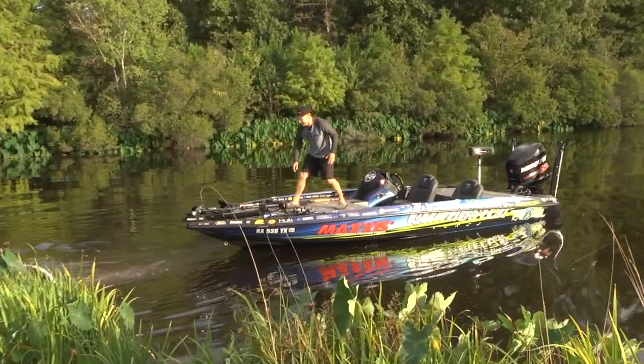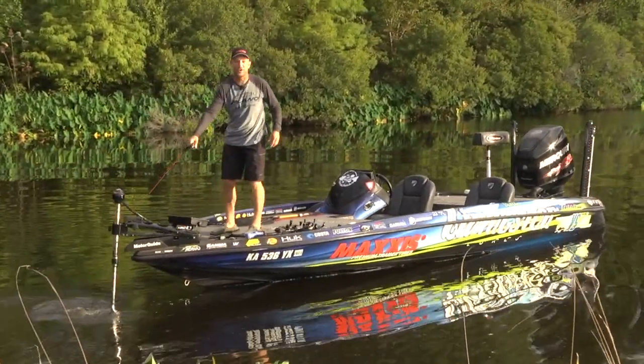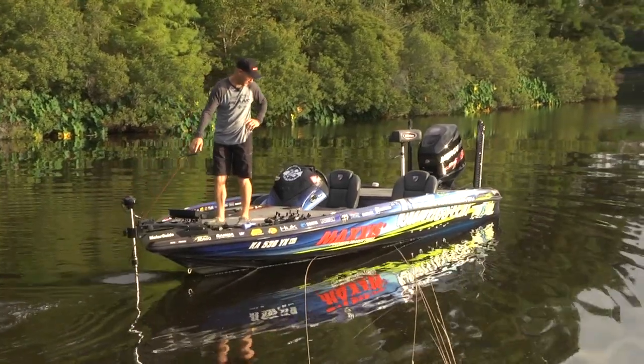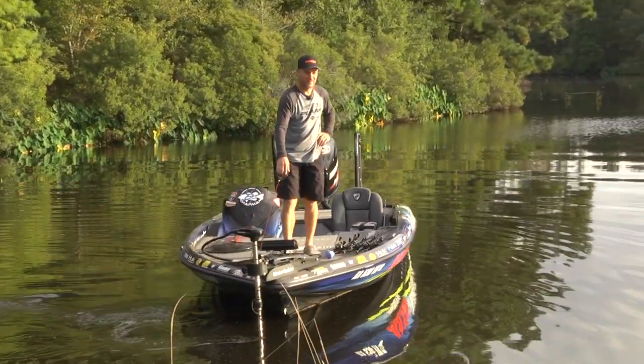Try to let the boat just slide off the trailer. You want to avoid starting your engine at first, especially if you're in a small pond — you don't want to spook the fish. Just take your time and let it slide off the trailer.